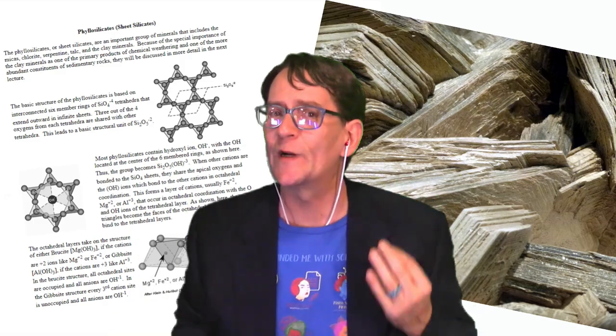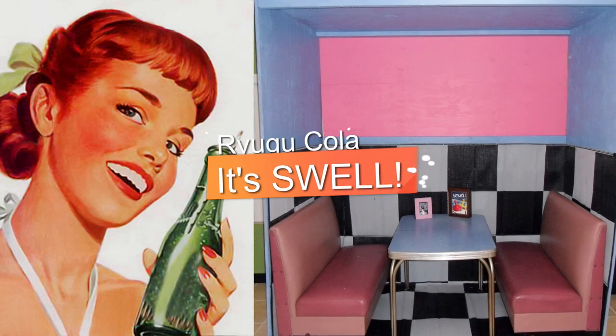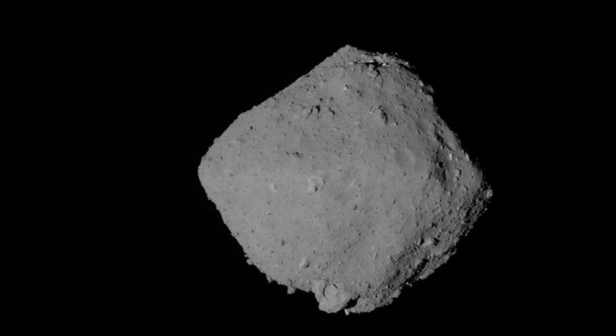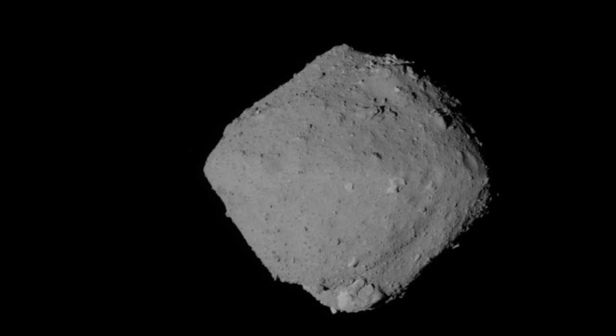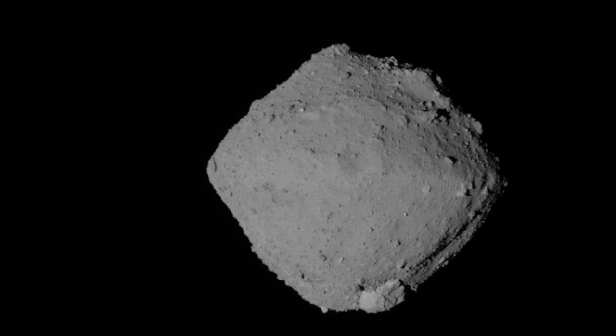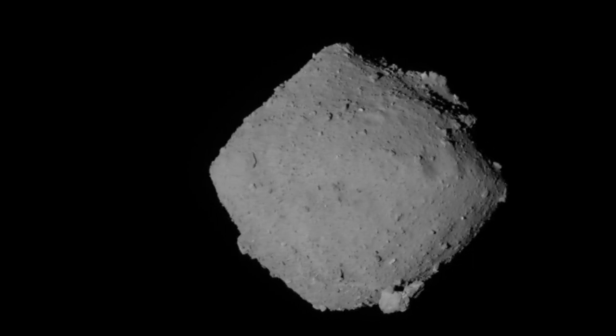This asteroid is rich in phyllosilicates, which form mica-like structures, as well as carbonates — salts formed by carbonic acid like those found in carbonated beverages. Discovered in May of 1999, Ryugu looks like a rubber ball stretched over a three-dimensional diamond, formed just about two million years after the solar system itself began to coalesce.